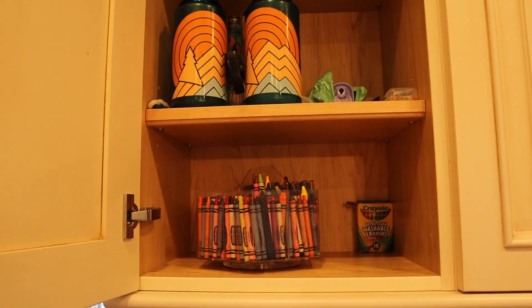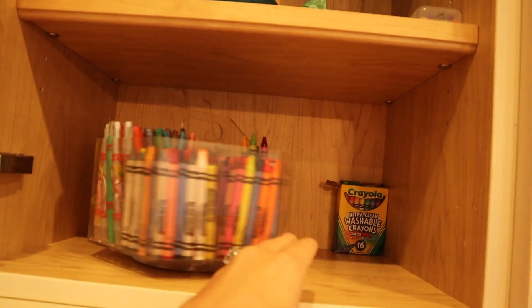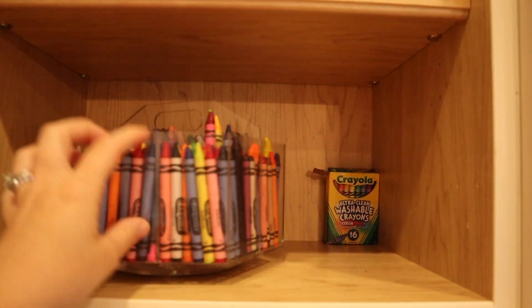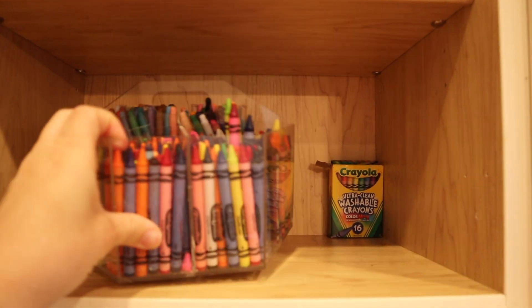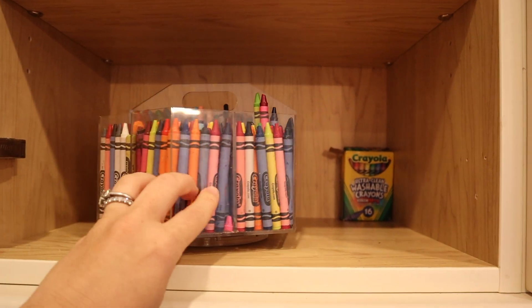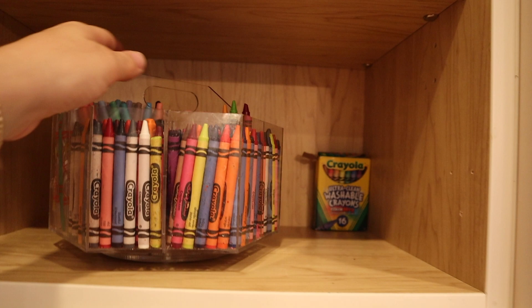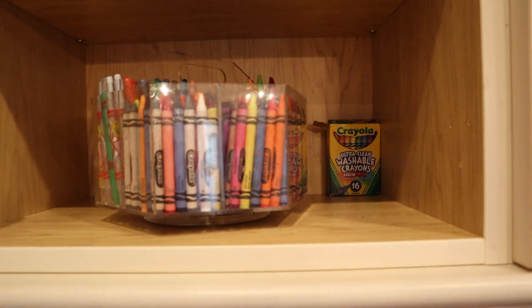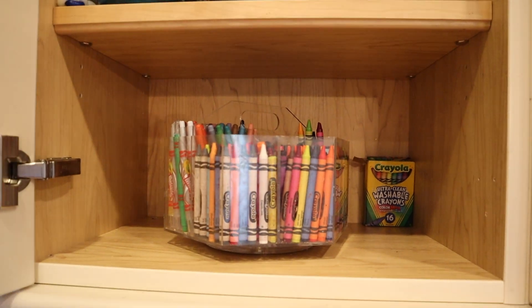Let's talk about homework. In my kitchen, I have a little section where everything we need for homework is right here. Because we're just in kindergarten, I have this supplies organizer — it's from Amazon, I'll link it, and I absolutely love it. When it's time to do any worksheets or anything like that, I just take this right here and the kids will sit with me in the kitchen and get whatever homework they need to get done.